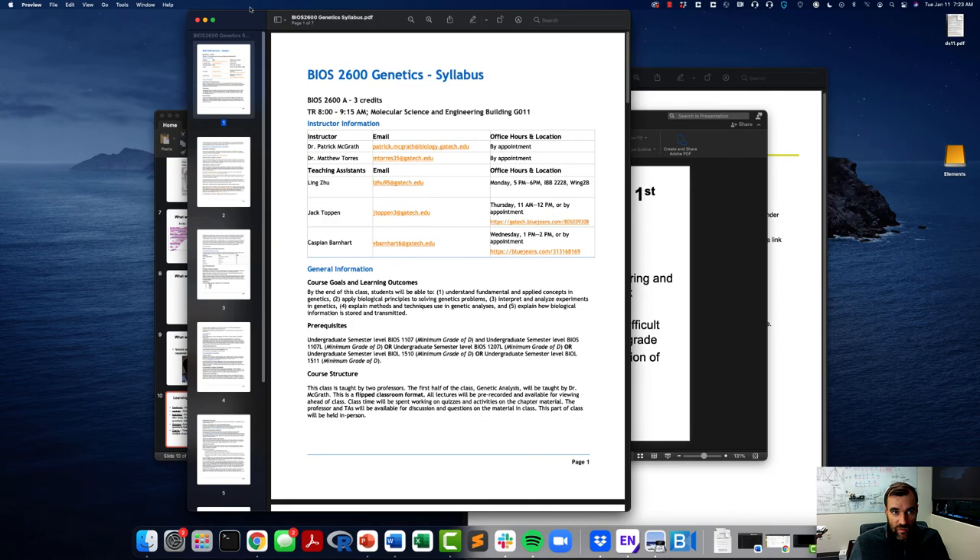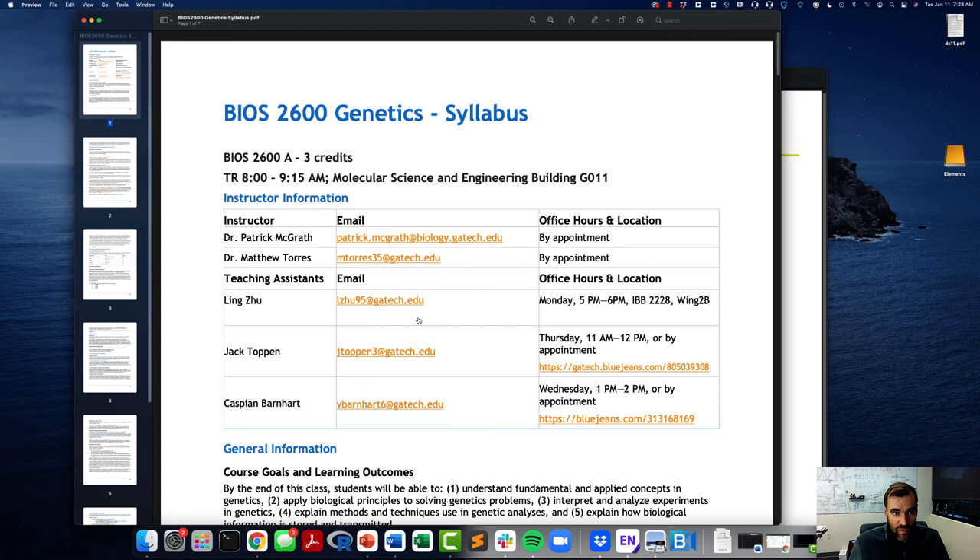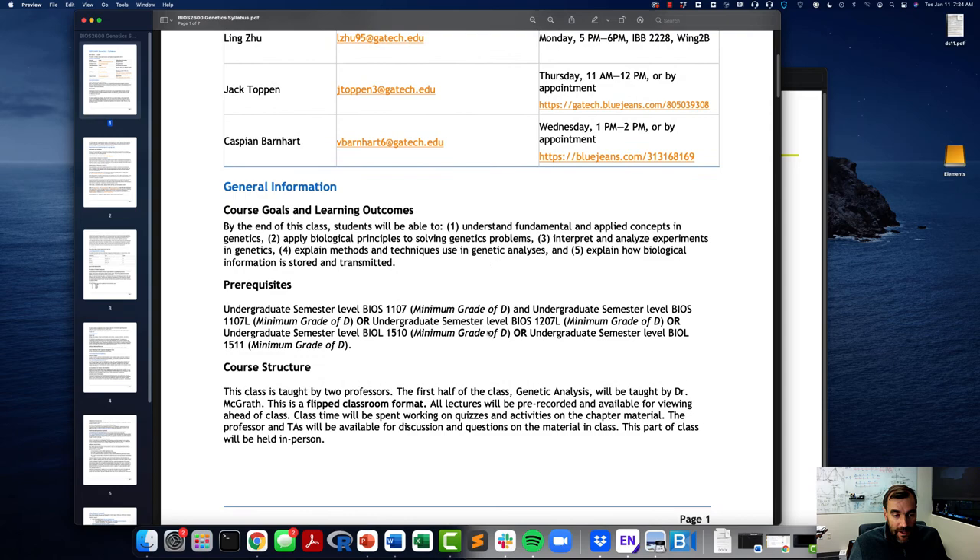Let's go quickly through the syllabus. I am Patrick McGrath — here is my email. Dr. Torres and I will have office hours by appointment, so just contact us if you need to. Your first line of communication should be with our TAs: Ling Ju, Jack Toppen, and Cass Barnhart. These TAs are reachable by email and hold specific office hours at designated times and locations. There's a large number of office hours you can attend with questions. We are using the Klug textbook.